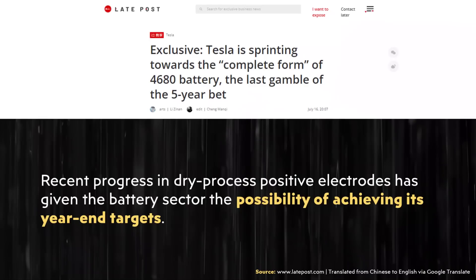The article clarifies that although Tesla appears to have solved the dry process manufacturing for the cathode side, that doesn't guarantee they'll meet their cost goals — something unexpected may still pop up. But the article states: 'Recent progress in dry process positive electrodes has given the battery sector the possibility of achieving its year-end targets.'